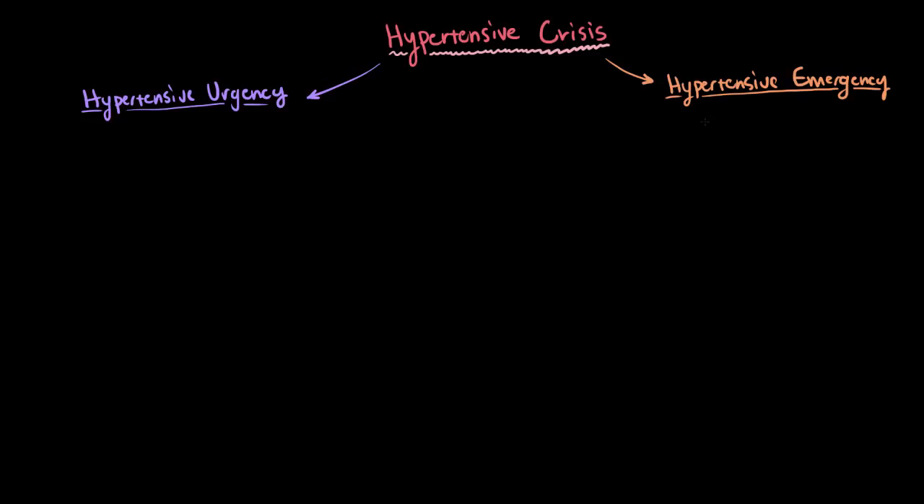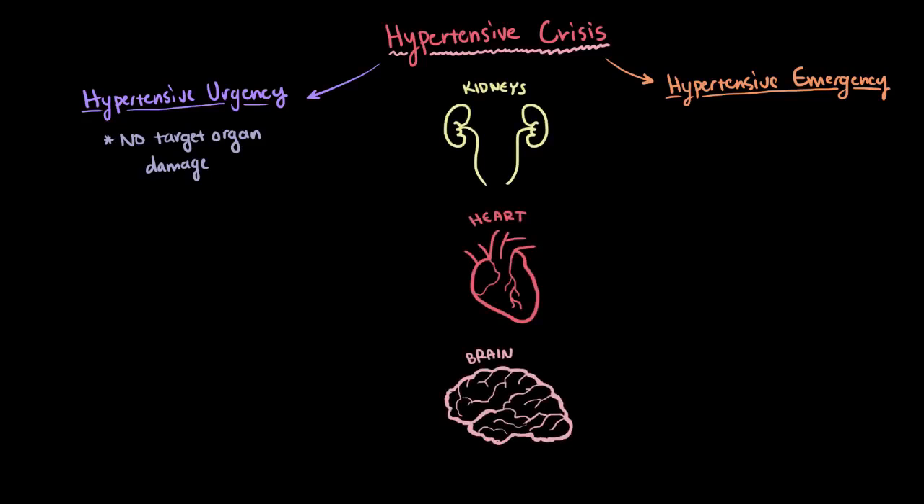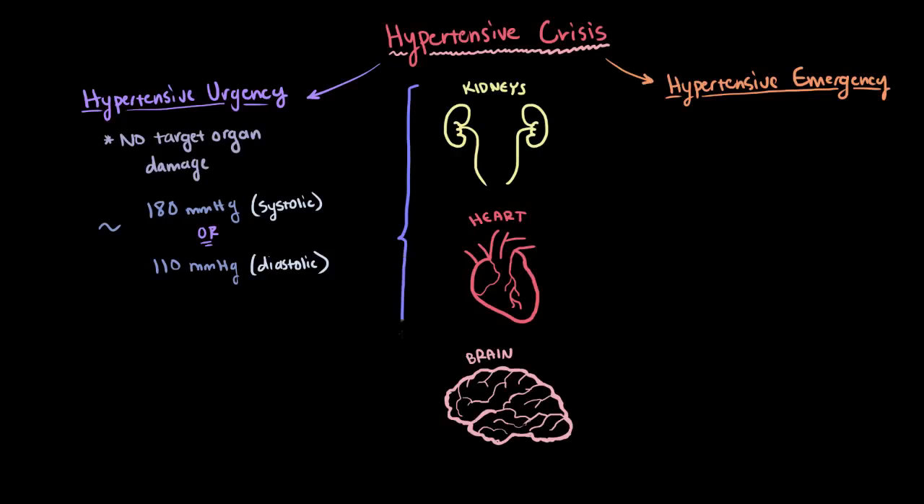Hypertensive urgency is defined as the situation where your blood pressure is super elevated, but there's no acute or sudden damage to any of your target organs like your kidneys, your heart, or your brain. How high are we talking? In general, it'd be above about 180 millimeters of mercury on the systolic side, or above about 110 millimeters of mercury on the diastolic side. So the blood pressure goes up super high and really fast, but none of those target organs get hit.